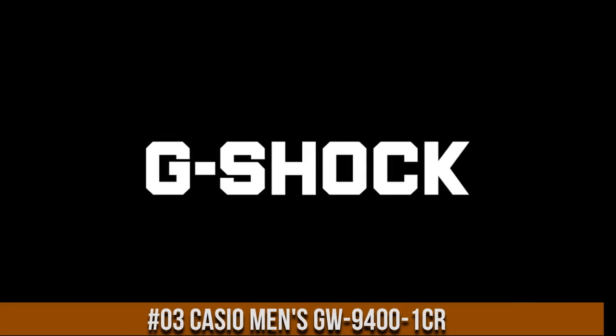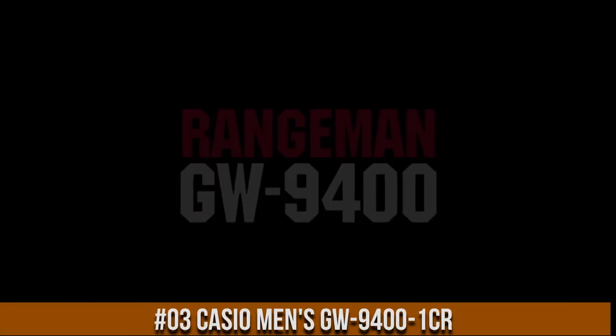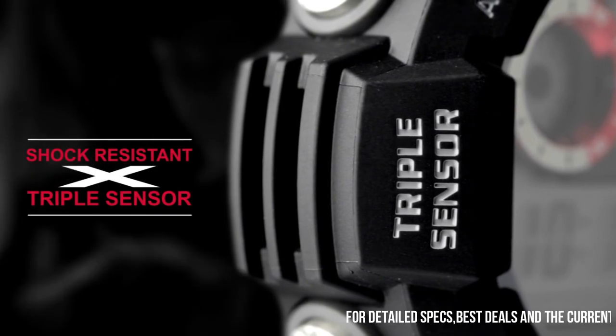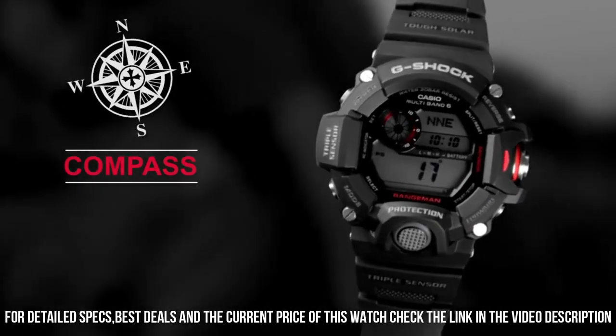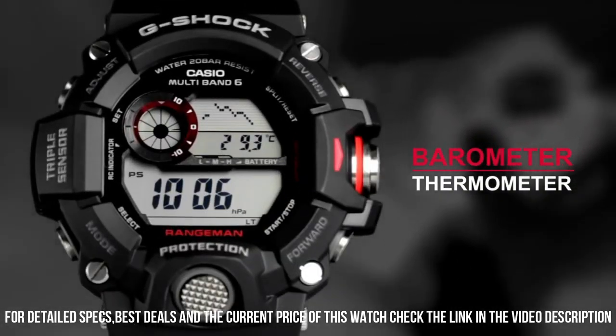Number 3: Casio Men's GW-9400-1CR. Dial window material type: mineral. Display type: digital. Buckle clasp. Case material: stainless steel. Case diameter: 5.3 cm.